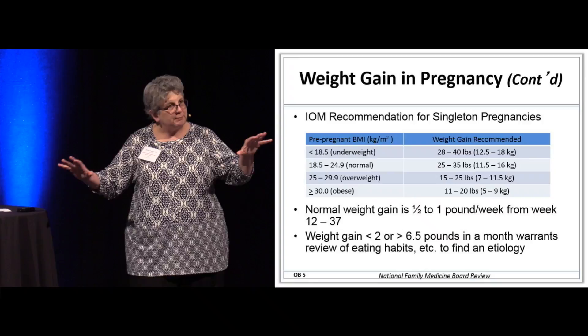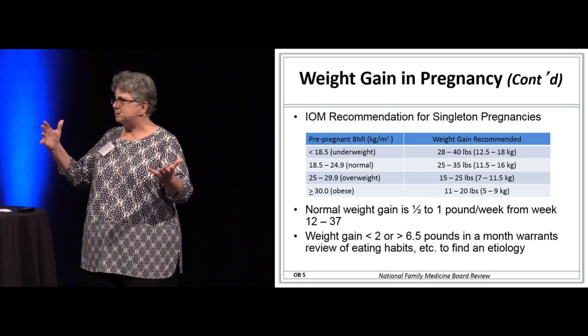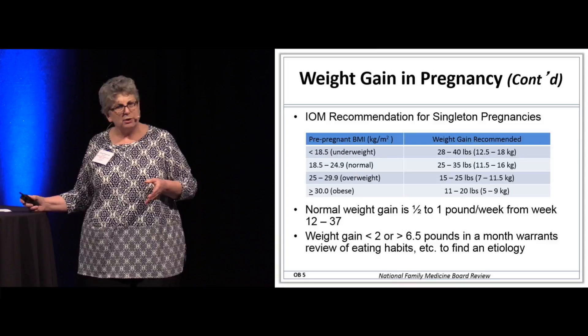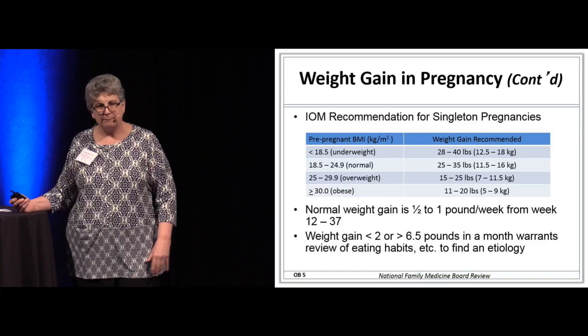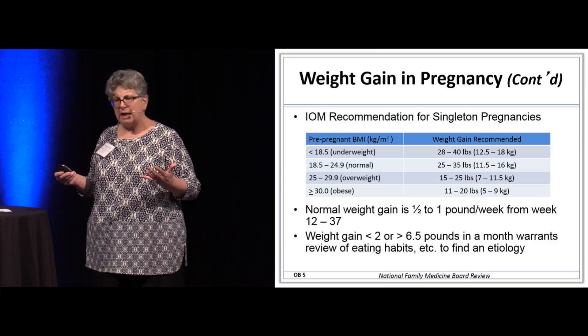Pregnancy is not the time to try to lose weight. Normal weight gain in pregnancy should not exceed a half a pound to a pound per week once you're out of the first trimester. If she's gaining a pound a week in the first trimester, there's something driving that eating. Weight gain less than 2 or over 6.5 pounds in one month really warrants a review of eating habits to find the etiology.